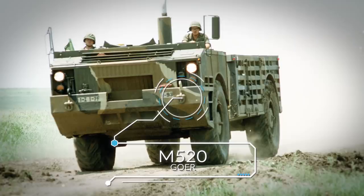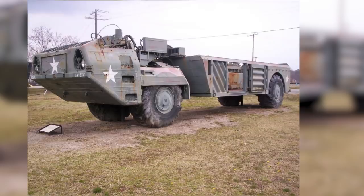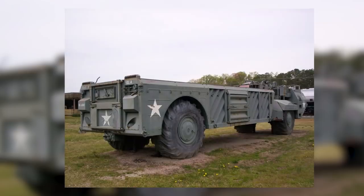Perhaps a slightly unusual entry for this list, the M520, or Goer, doesn't look at first glance like any of the typical amphibious vehicles — and that's because in many ways it wasn't. Whereas most military vehicles designed to be amphibious have specific features suggesting a boat-like design, the Goer was more like a standard cargo truck with a very tight seal on the rear cargo bed tailgate and dropside doors.